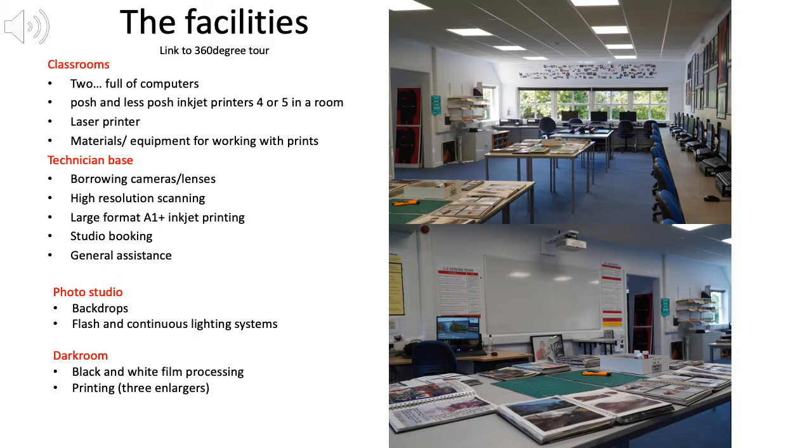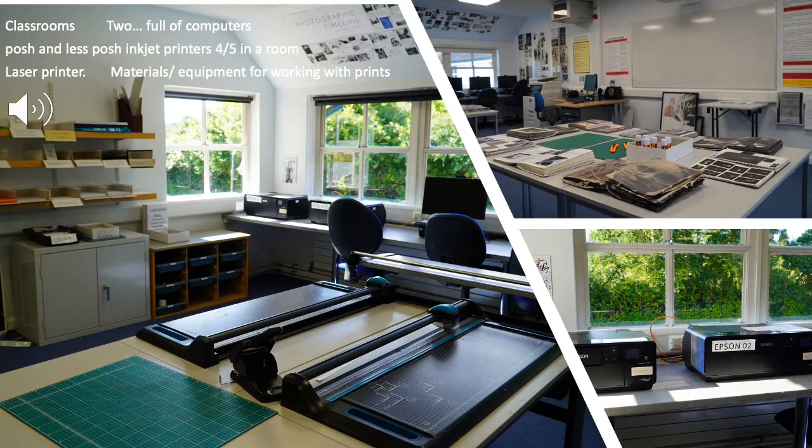If you want to know what our rooms and facilities are like, have a look at the Godalming College 360 degree tour and look at the Waring building, also known as the 600s. In our two classrooms you will find plenty of computers, two high quality inkjet printers, three more standard inkjet quality printers, a laser printer, rotor trimmer cutters, lots of materials, and all the facilities you need to work in your books and digitally.